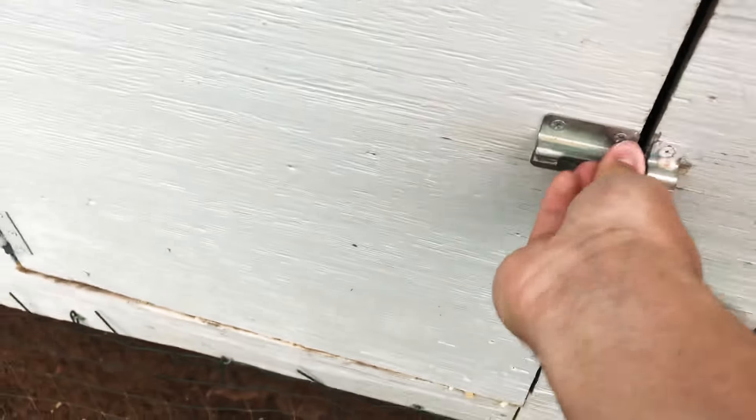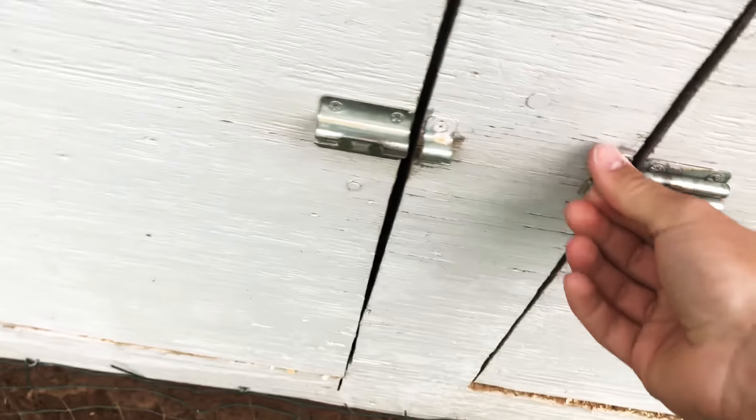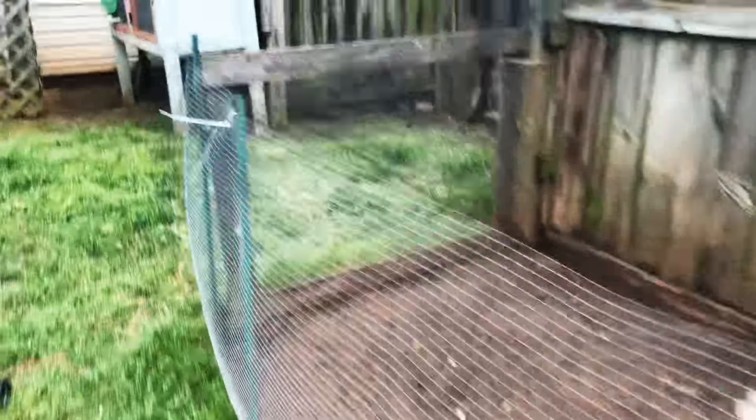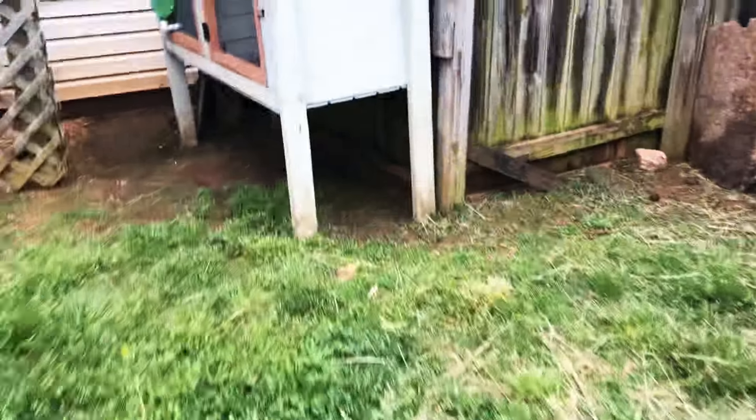I've been trying to stay on top of collecting these eggs. There are quite a few but it hasn't been that long since I last collected — just a few days. I think it was last Friday or something. Over here I don't know why I'm showing you but there's nothing in it.